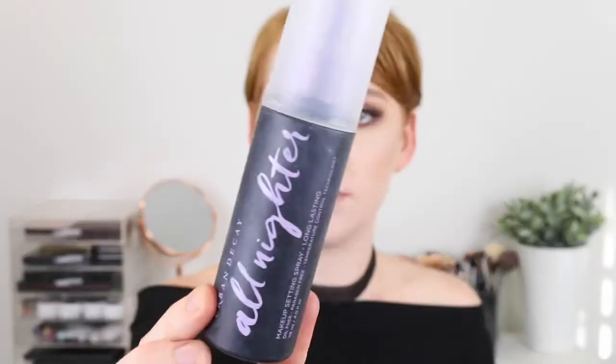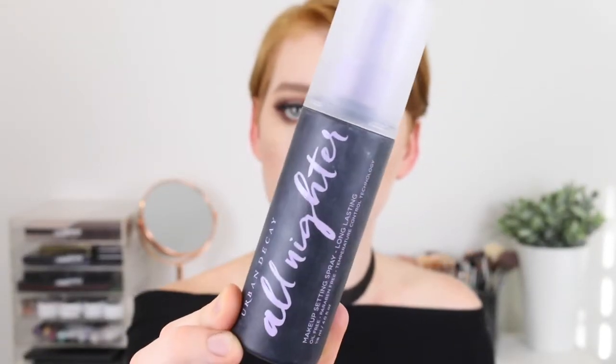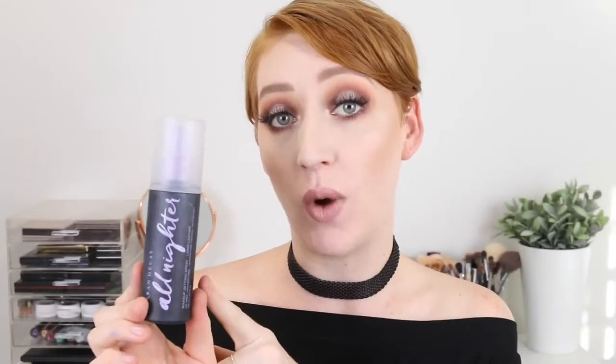Next I picked up the Urban Decay All Nighter Setting Spray. I had previously already used a whole bottle of this so I needed a new one, but they have come out with new packaging and I think a new formula because this one smells different to the old one and not in a good way. I really love the All Nighter Setting Spray — this is the long lasting one. It definitely holds my makeup on for longer periods of time, so definitely something I recommend. It's just that new smell that I can get past, but it's not nice.